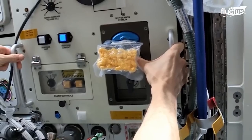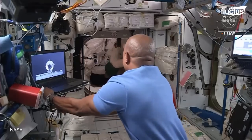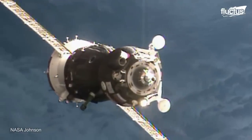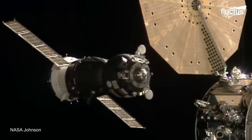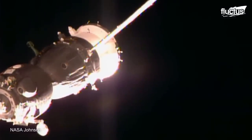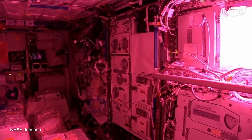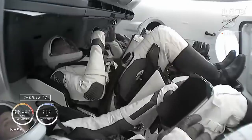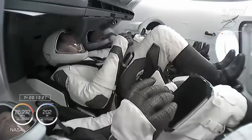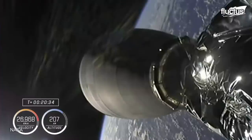Currently, the ISS is supplied with food, science material, and essential items by periodic delivery of cargo missions flown by the United States, Russia, the European Union, and Japan. While the crews are being transported into the station by the Soyuz Russian spacecraft, or more recently by using the service of commercial space companies, such as SpaceX.